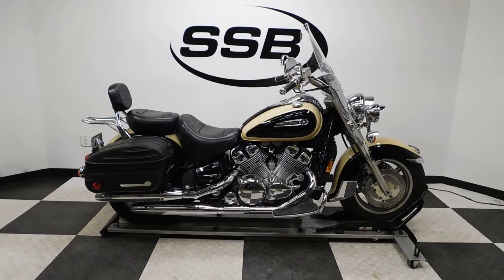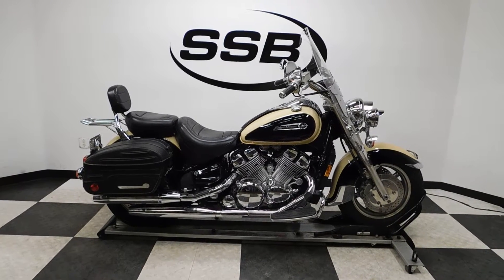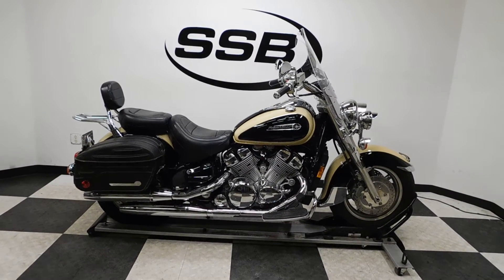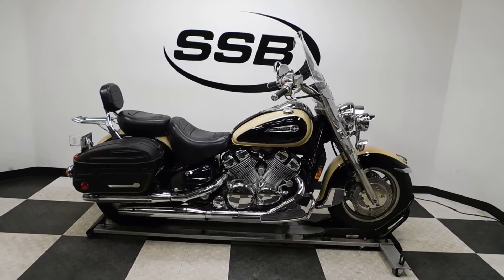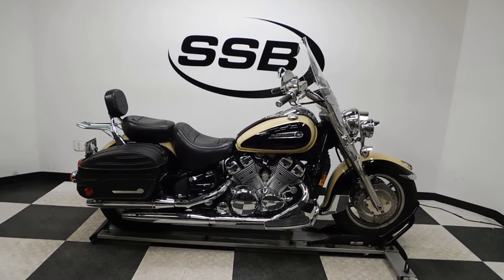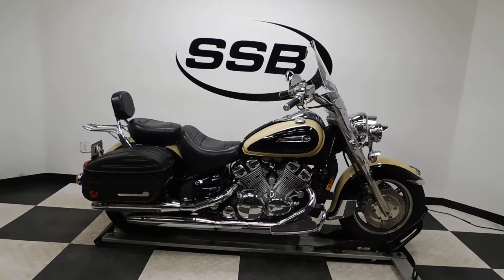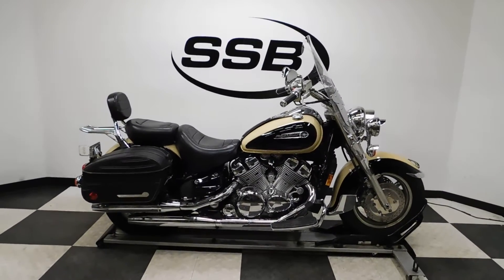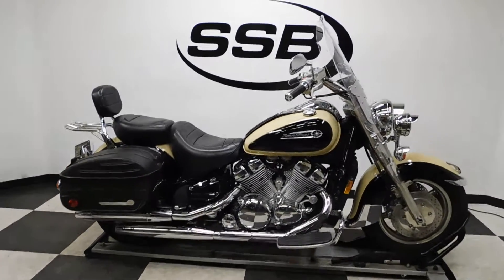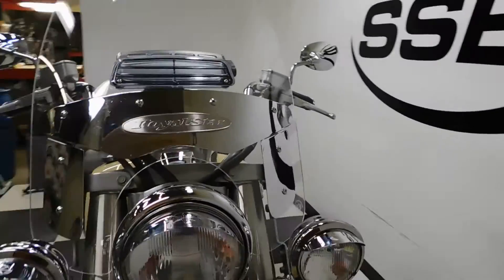Welcome to simplystreetbikes.com. Today we have a 1996 Yamaha Royal Star Classic 1300. This bike has just under 19,000 miles on it and is in excellent shape. I found basically one real scrape mark on it and a couple of tiny scuffs and nicks from daily riding, but other than that this bike has been meticulously maintained and very well kept. Let's take a walk around it, look at the highlights, and then we'll fire it up.